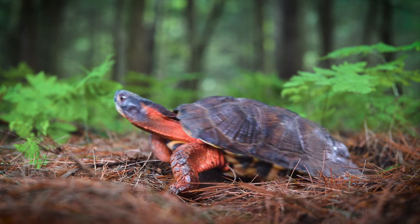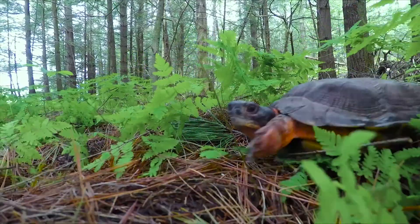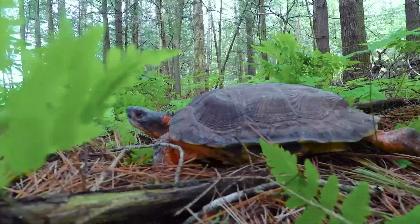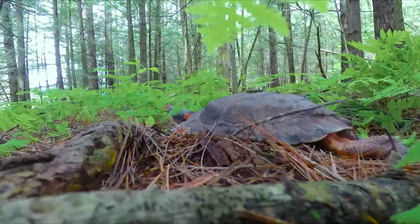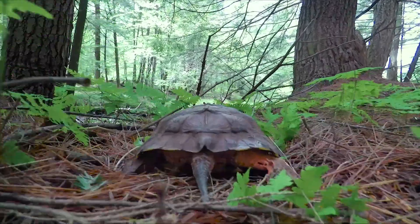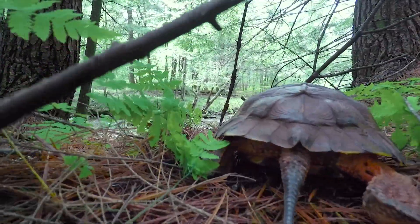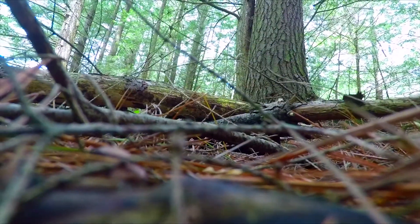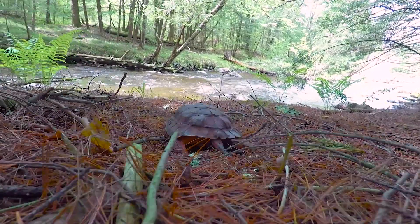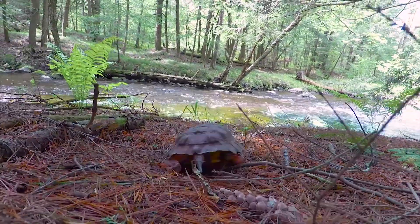Those wood turtles lucky enough to survive their youth are extremely long-lived, reaching on average the age of 40, but capable of living up to 60 years in the wild. It takes 15 years before a female turtle is mature enough to lay eggs. As a consequence of low nest survival, it could take a female turtle laying eggs her whole life before she can replace herself in the breeding population.